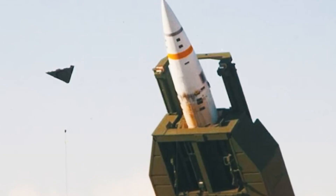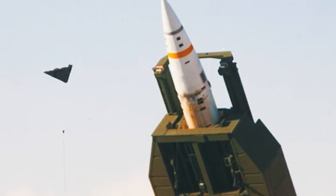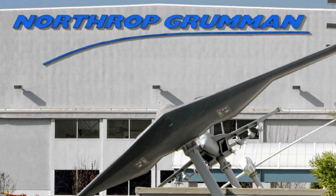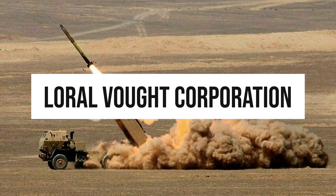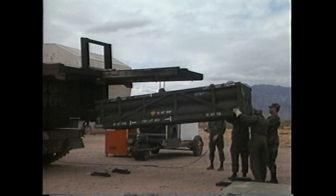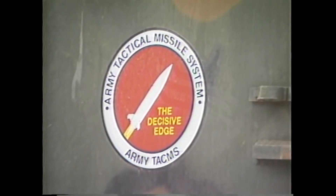From the very beginning, different companies fought for its development – Boeing Aerospace, Emerson Electric, Martin Marietta, Northrop, and Laurel Vought Corporation. Finally, Laurel Vought won the ability to manufacture these systems in May of 1986.